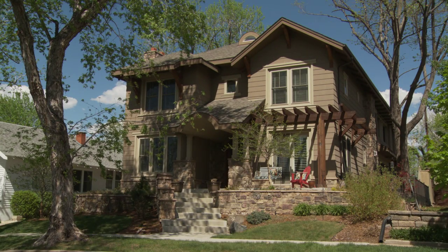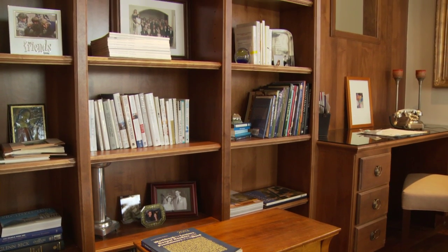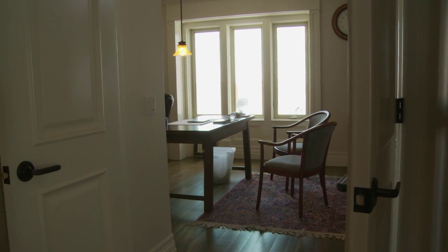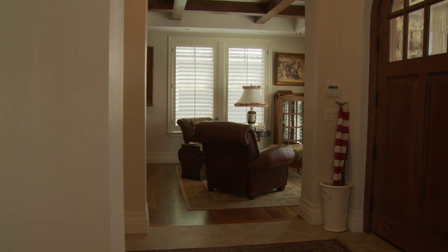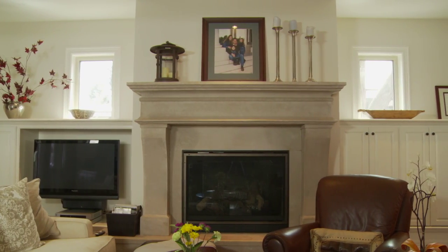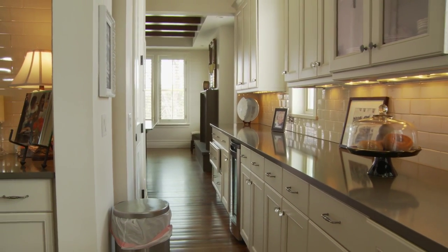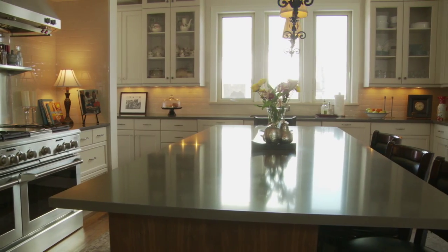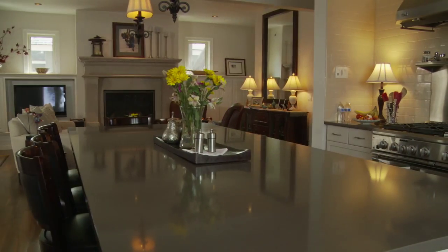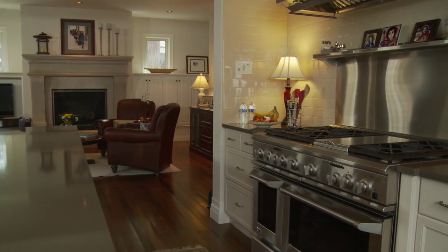My husband David is an architect — he designed the home. He would probably describe it as the hardest thing he's ever done because he had to design it for us. He said anytime you design for yourself, it makes it more difficult. It's an urban craftsman style. We kept a lot of the old details and tried to think of the style when our original house was built in the 1920s — the cabinet style, the kitchen style — and just updated it a little. The kitchen is probably my favorite part of the house. It has this huge island where everybody gathers, and it feeds into the fireplace area, so the family room feels like a hearth room.